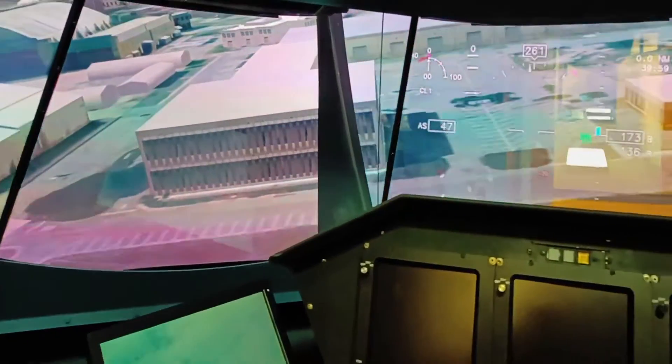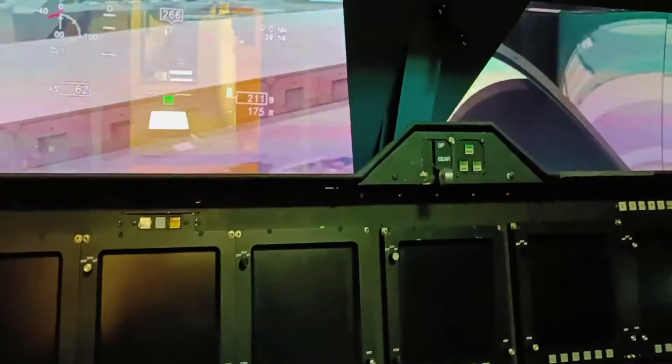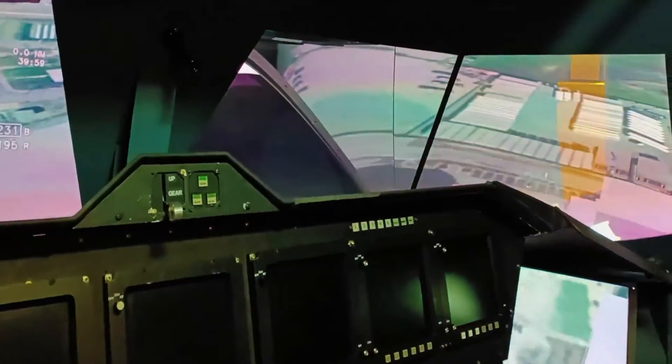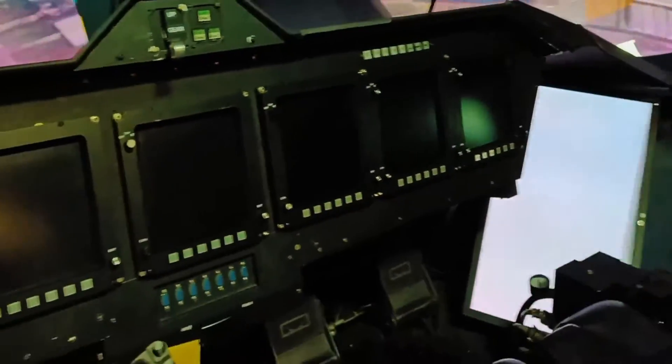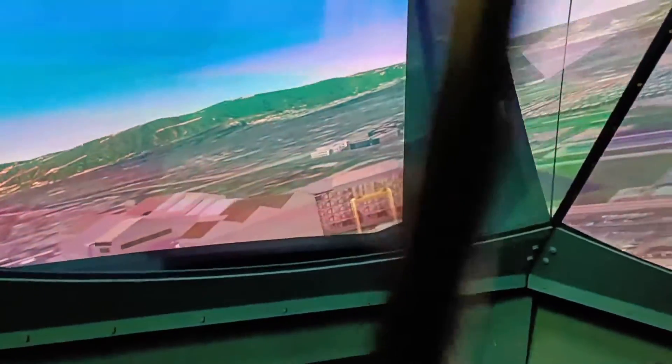We actually started to fly virtually across the base where this simulator is physically located, so it was really cool to see the buildings we are presently in. You can see at the bottom what's happening below, and on the left you can see the world's largest wind tunnel with a cross section of 80 by 120 feet, which is truly massive.